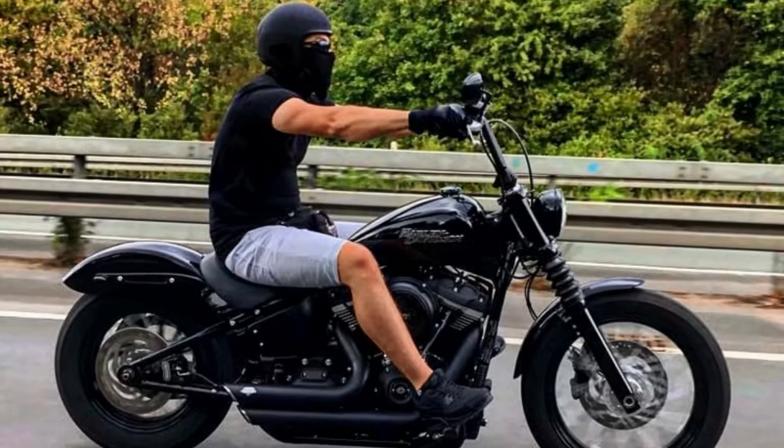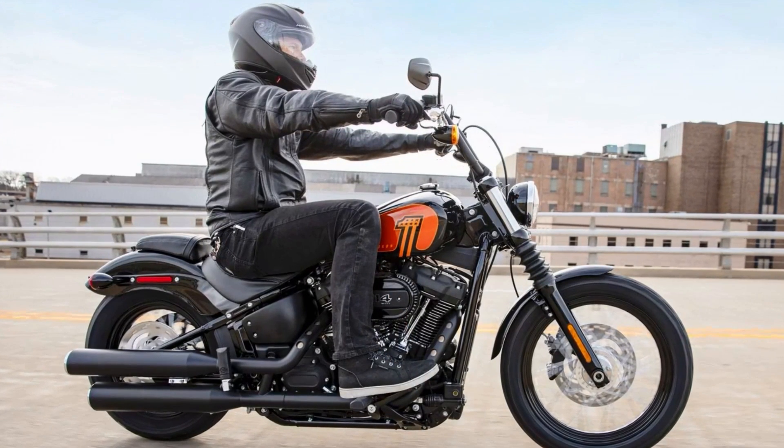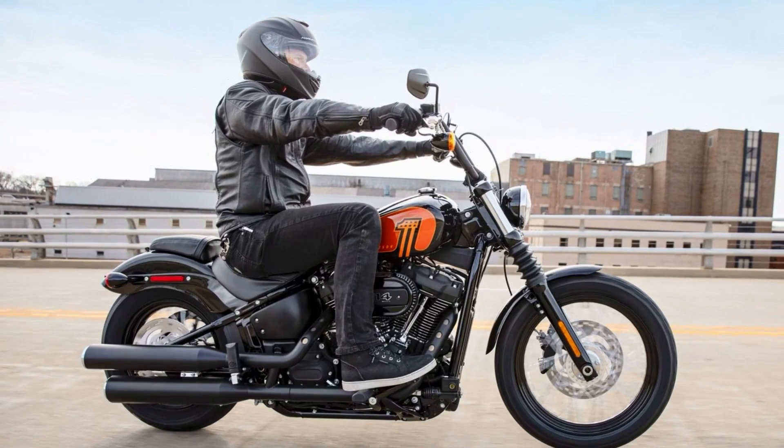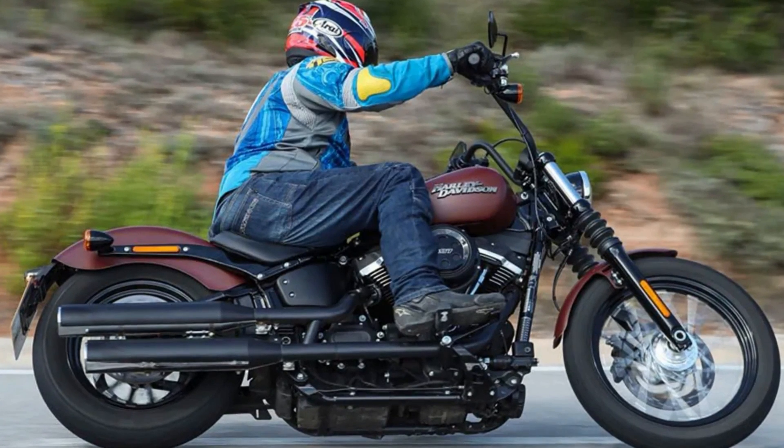There are plenty of ways to make this bike your own, from performance upgrades to cosmetic changes. So whether you're looking for a quick and easy getaway ride or a bike that's built for aggressive riding, the Street Bob 114 is the perfect motorcycle for you.